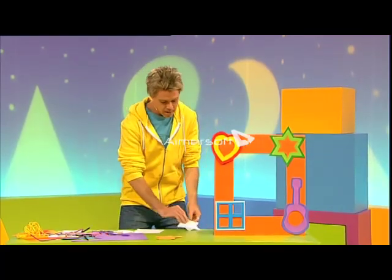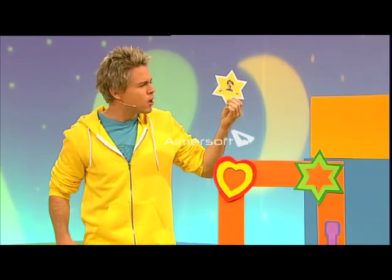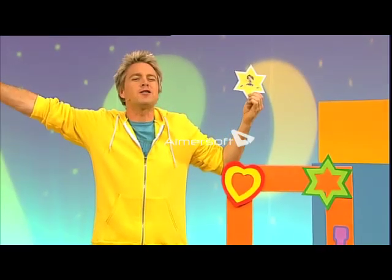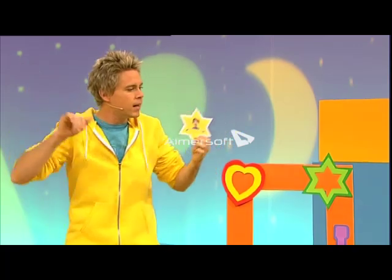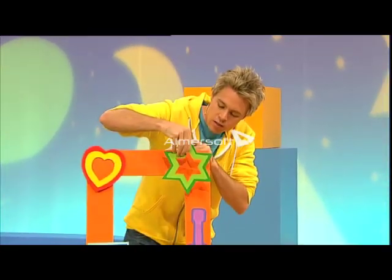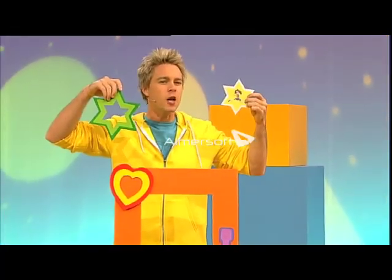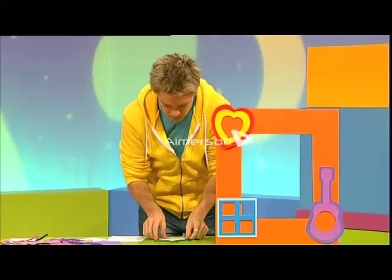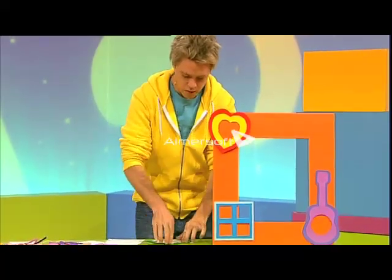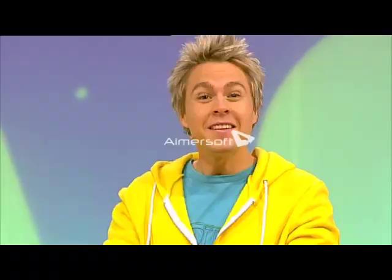Now here we have a picture of Lauren dancing - she's stretched out like a star. And here we have a star shaped picture frame, perfect for a star shaped picture. I'll just put that on. There you go Lauren! This is fun.